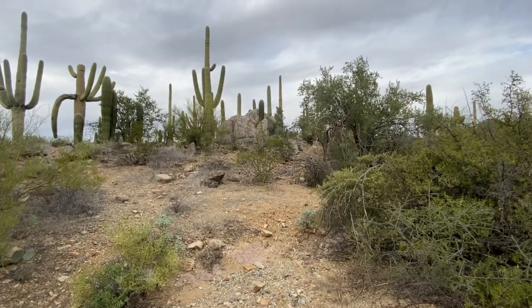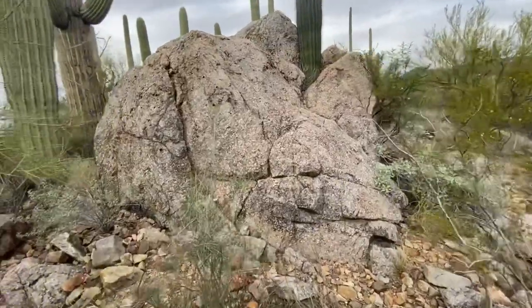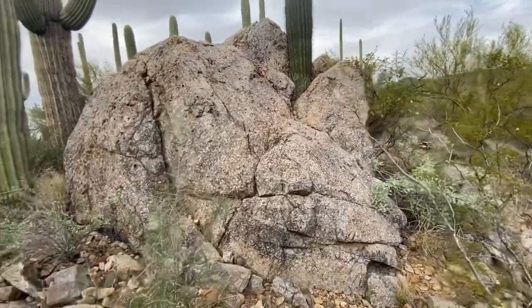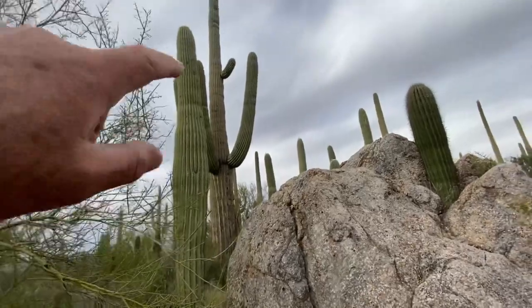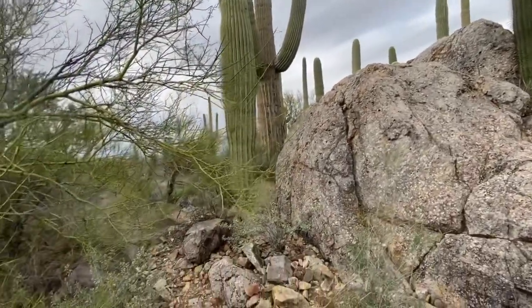Let me just check it for petroglyphs. I don't think there's any petroglyphs on here - doesn't look like that type of rock. But look at the size of that saguaro. Now that is a big one, one of the bigger ones I've seen.